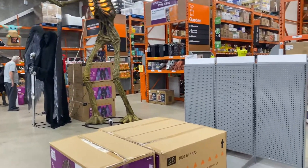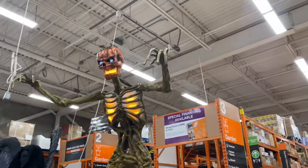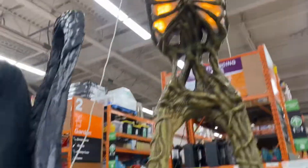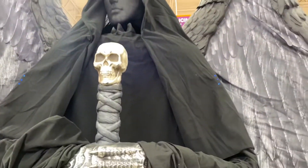All right guys, you've made it to Home Depot and they got some of their Halloween stuff in. We got the giant infernal scarecrow — I think it's infernal, I'm not sure — but it's freaking giant. Then we got, I think this is called the Dark Angel or something.